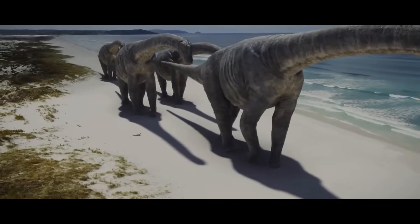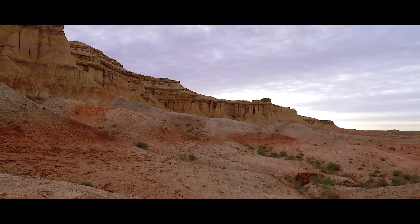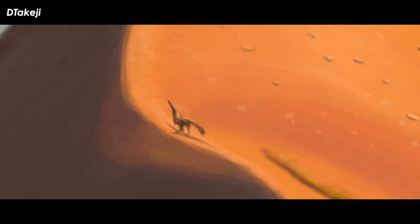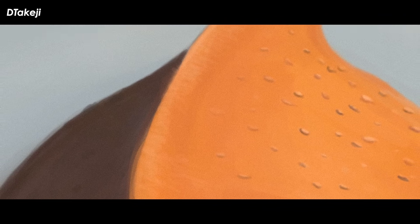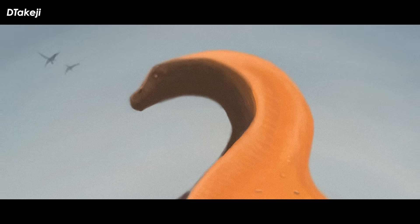Sauropods are rare throughout the Gobi Desert. For whatever reason, their suspension bridge frames weren't treated too well by the ever-shifting natural processes of the region. Each new long-necked specimen, no matter how fragmented, helps to get a better understanding of the ecology and evolution of Mongolian dinosaurs throughout the Cretaceous period. Let's take a closer look at one such addition made in 2020.